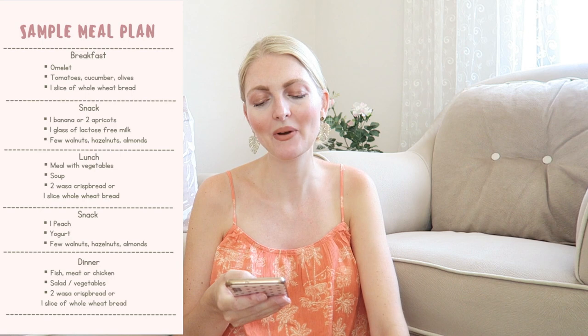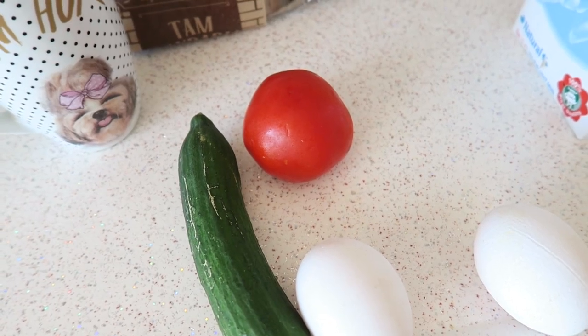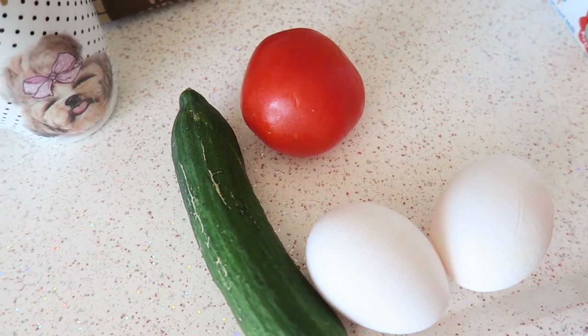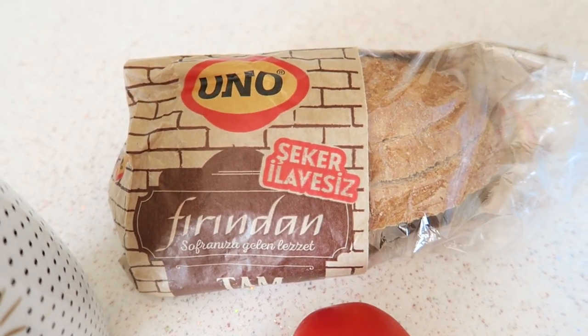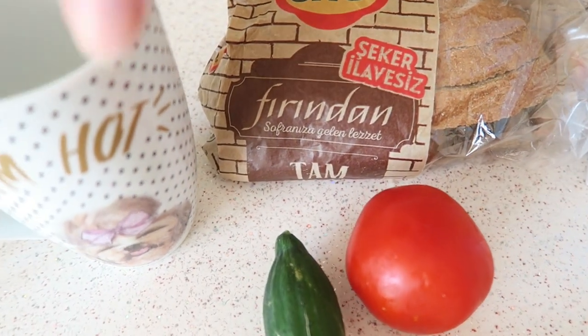Now I'll show you a sample meal plan. My breakfast hasn't changed that much — I always had an omelet or scrambled eggs with tomatoes, cucumber, and olives, which is very common in Turkey. I can keep doing that, along with one slice of whole wheat bread. I also have this bread without any sugar in it — you can find it in a lot of supermarkets in Turkey and I really like it. I use a little bit of milk in my coffee but obviously no sugar in it.